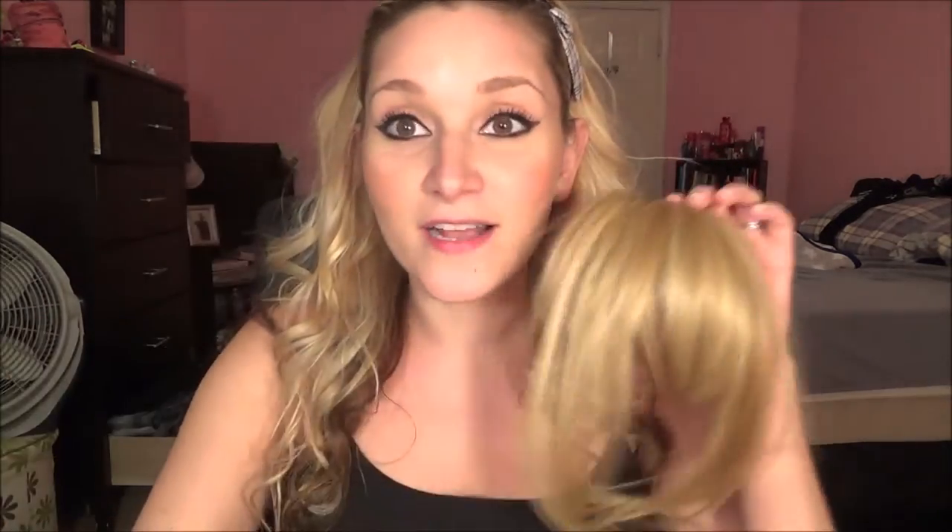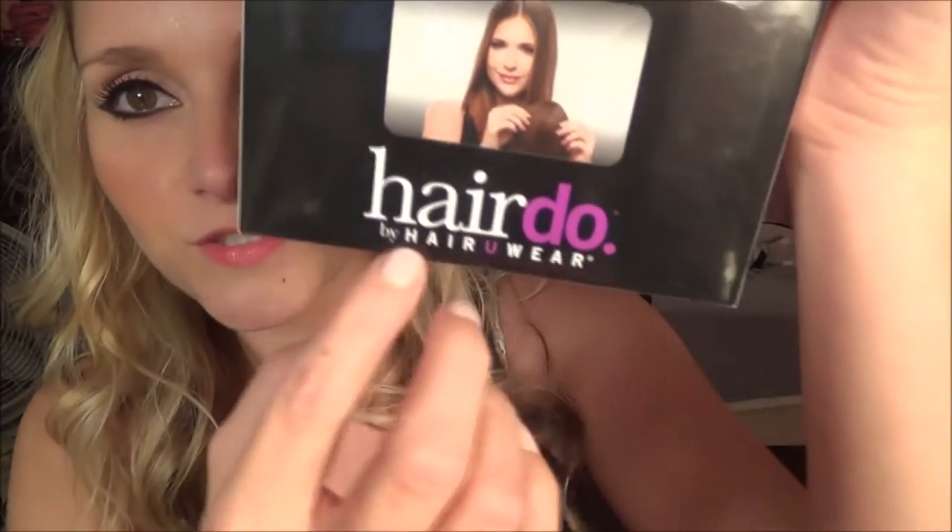I just got this in the mail today, and I'm so excited over them because I love them. These are clip-in bangs from Hairdo by Hair You Wear. I got this free from Octoly for a review. I seen them and watched a little video on their website, and I was thinking, I've been thinking about getting my bangs again, so this is a good thing for me to try. Until I'm ready to cut my bangs again, I can just clip these in and it looks like I already got my bangs done.